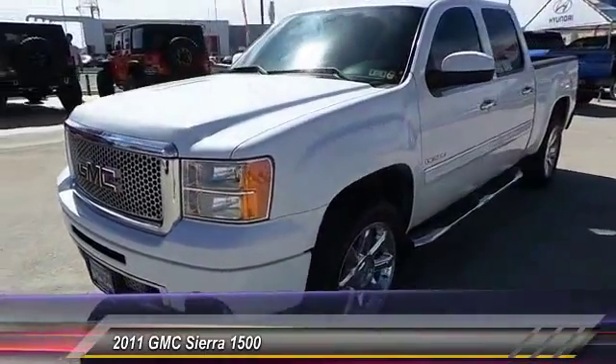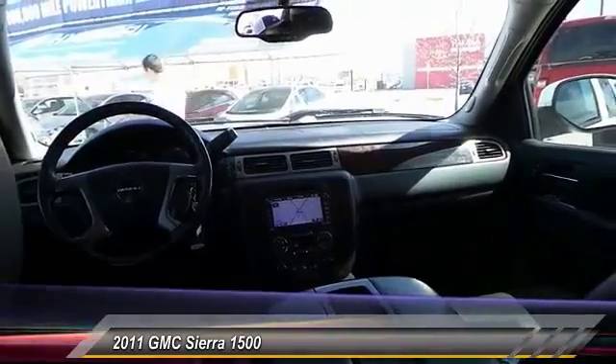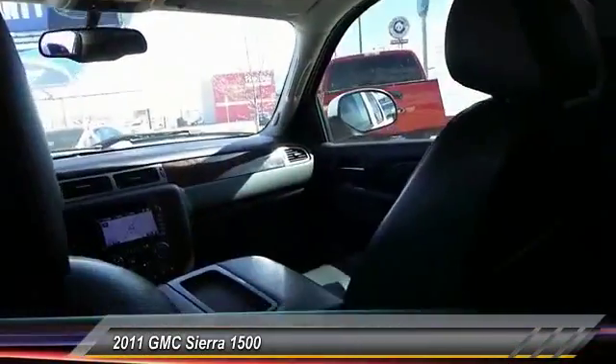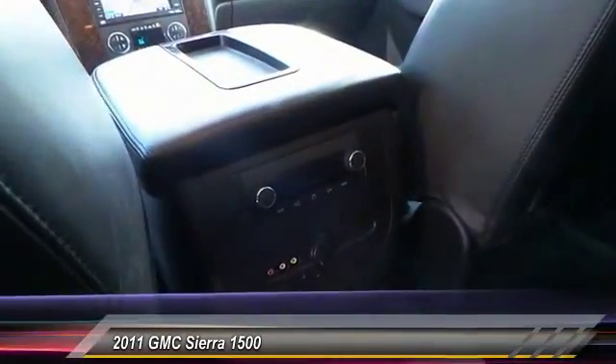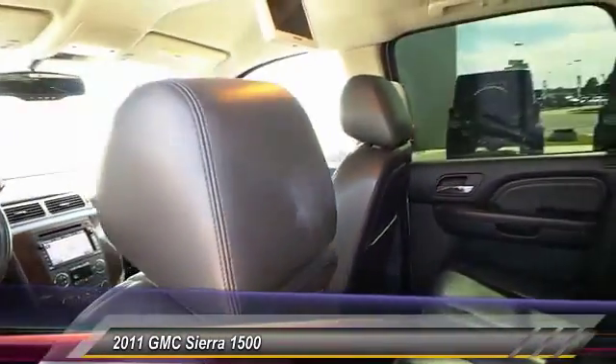Here are some of this vehicle's great options: automatic stability control, auto-dimming rearview mirror, PPO keyless entry, climate control, trip odometer, security system, fog lamps, OnStar one-year Safe and Sound service, power windows, dual-zone climate control.